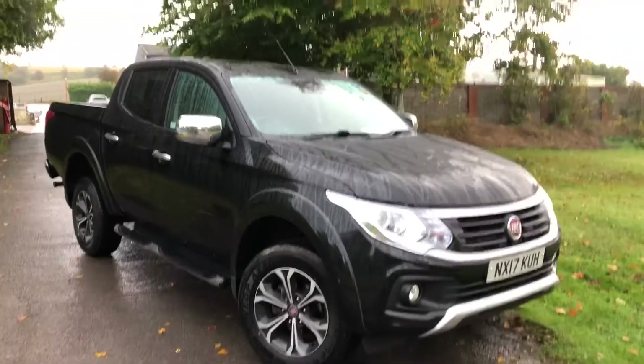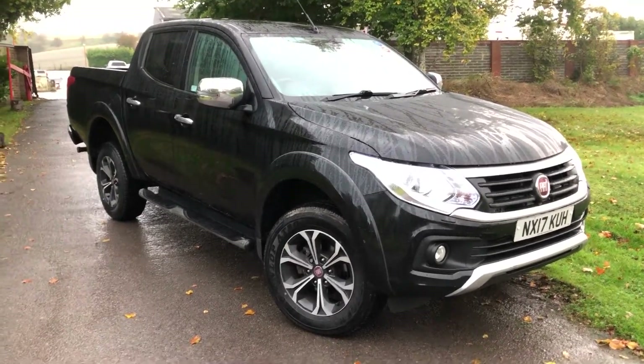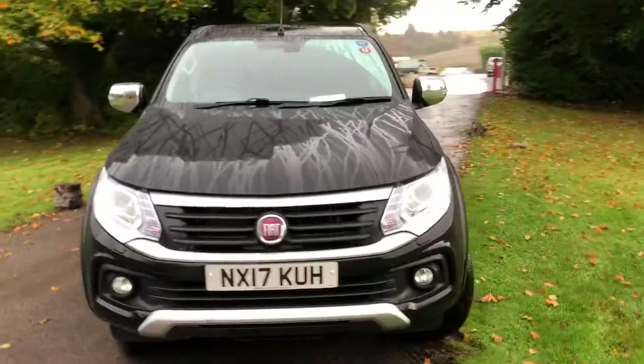Hi there. Here we have a 2017 Fiat Fullback. This is a 2.4 turbo diesel. It's an automatic, which is harder to find. I'll take you round and show. It's the same specification as a Mitsubishi L200 Warrior.